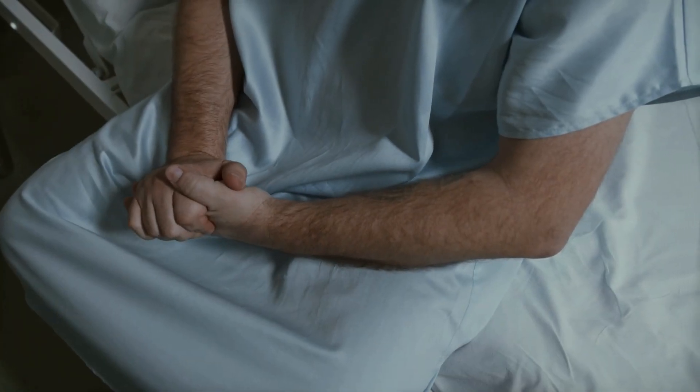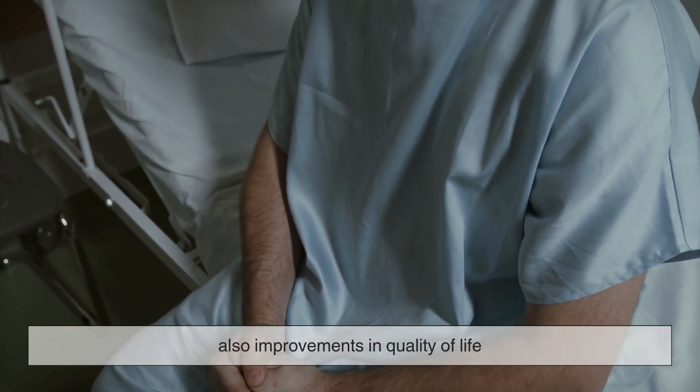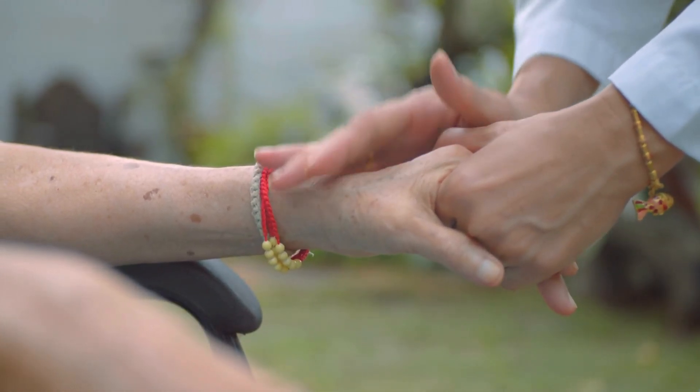Patients receiving this treatment have not only seen extended survival times, but also improvements in quality of life. For people who've exhausted other options, this has been a ray of hope.